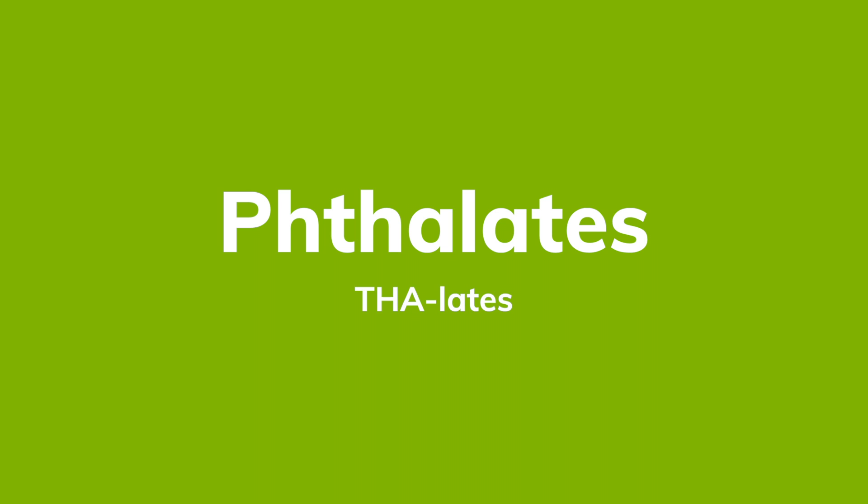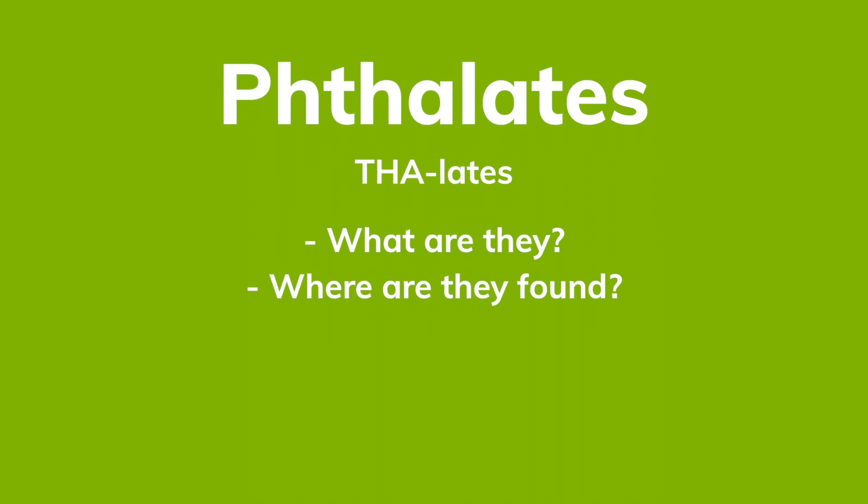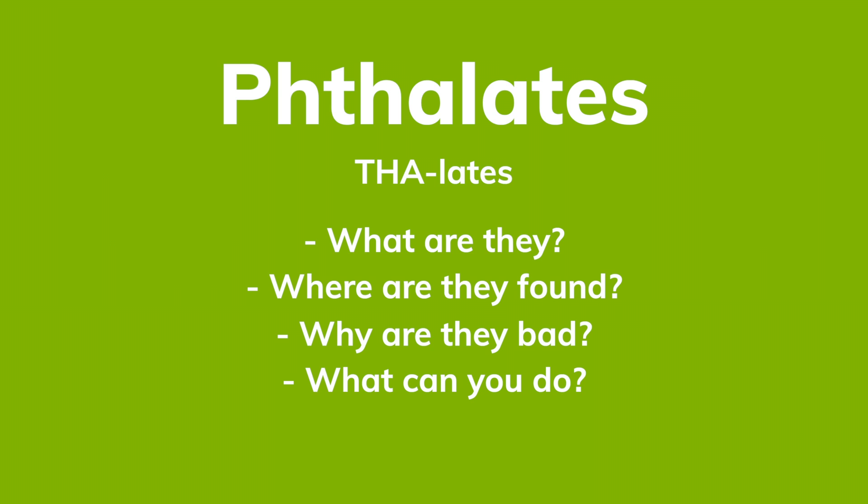In this video, we are talking phthalates. What are they? Where are they found? Why are they bad? And what you can do about them. So let's get started.